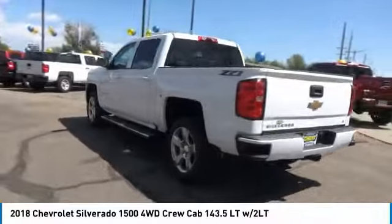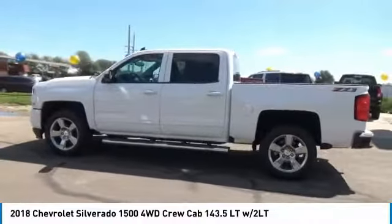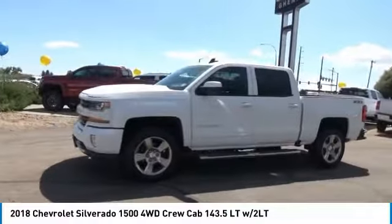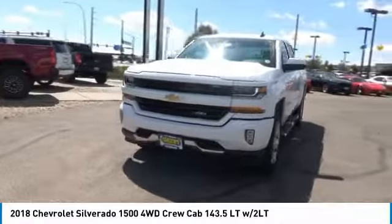Running boards, power passenger seat, remote engine start, navigation system, keyless entry, four-wheel drive, backup camera, leather-wrapped steering wheel, power steering, driver lumbar. Your new ride is just a phone call away.